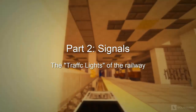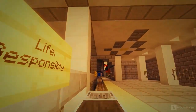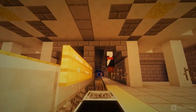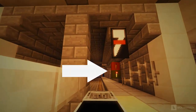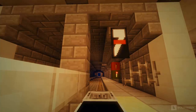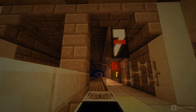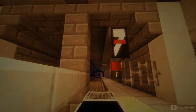Now let's move on to signals. Signals are basically like traffic lights on the railway — they indicate whether a section of track ahead is clear or not. A signal is usually made out of a colored block with a redstone torch attached to it. The state of the signal is determined by looking at which colored block has the lit redstone torch. For example, in this picture, the signal means green as the redstone torch on the green colored block is active while the torch on the red colored block is off.